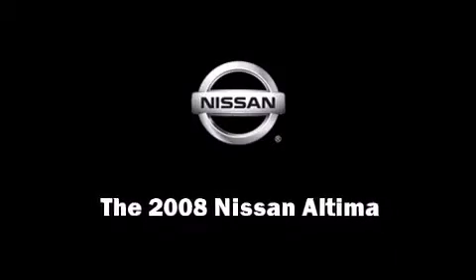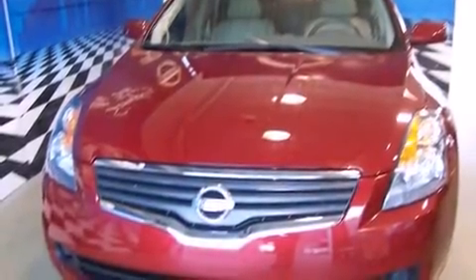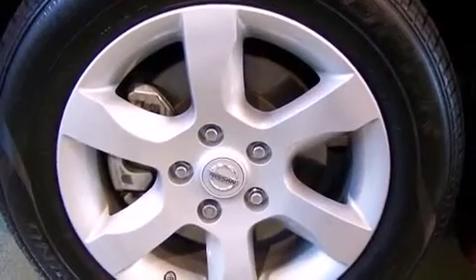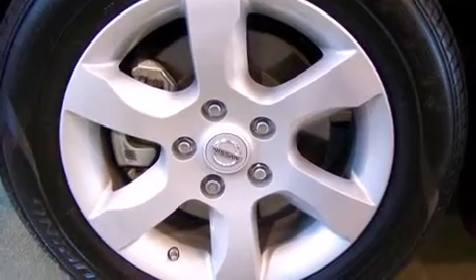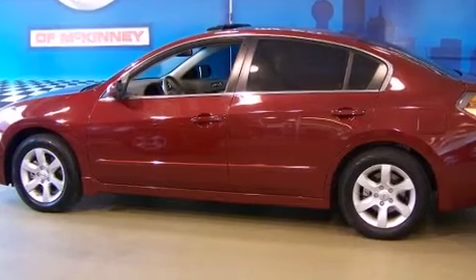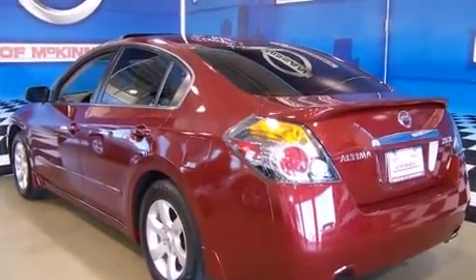Step into the 2008 Nissan Altima. With fewer than 25,000 miles on the odometer, this four-door sedan prioritizes comfort, safety, and convenience. Under the hood, you'll find a four-cylinder engine with more than 170 horsepower, providing a smooth and predictable driving experience.